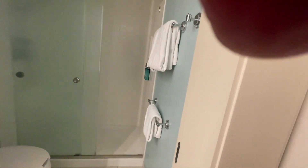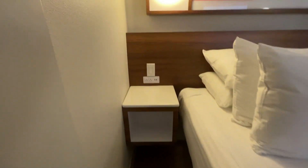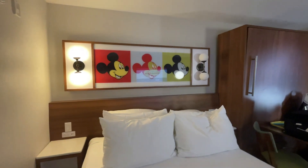It's on the Skyliner. There are little bedside tables on either side with sockets and USB ports, which is great. And of course the lovely Mickey's on the top there. Love it — just a quick review on Pop Century.